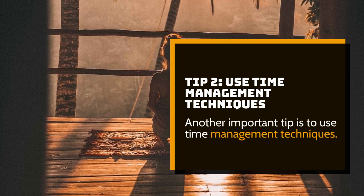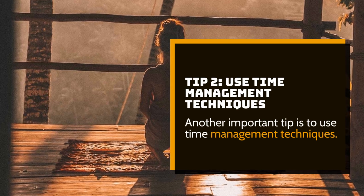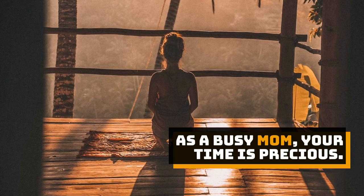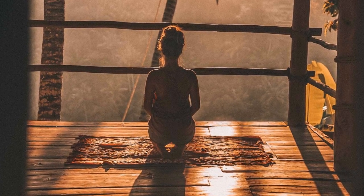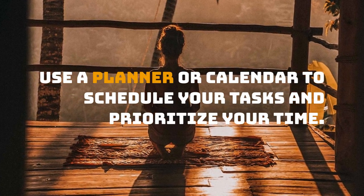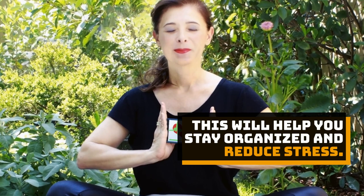Tip 2: Use time management techniques. As a busy mom, your time is precious. Use a planner or calendar to schedule your tasks and prioritize your time. This will help you stay organized and reduce stress.